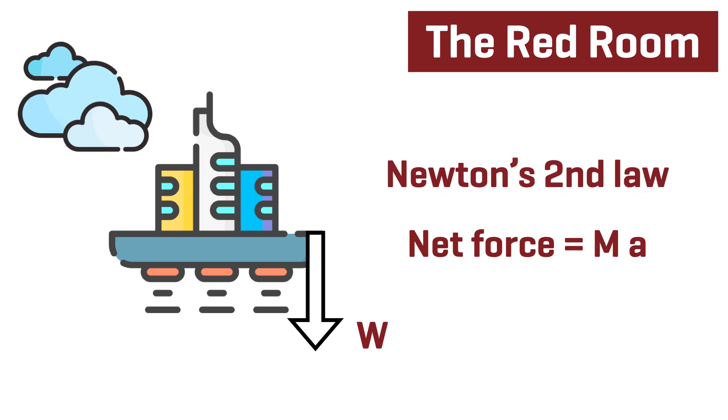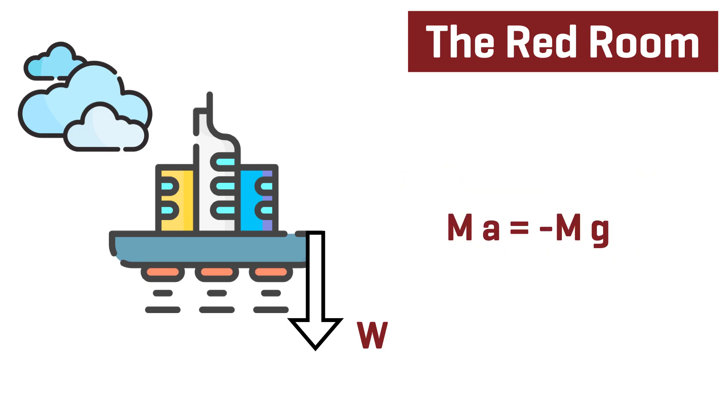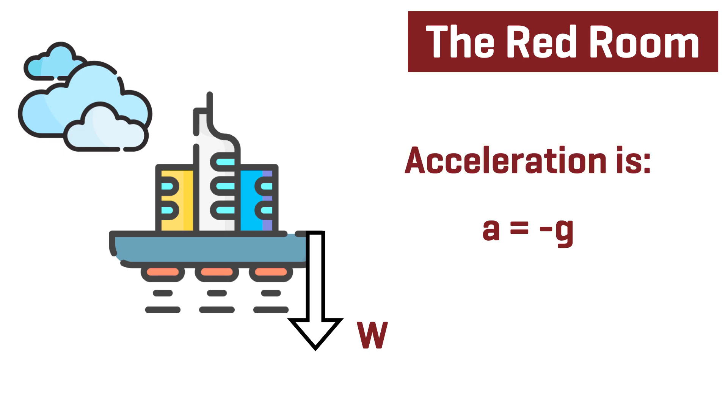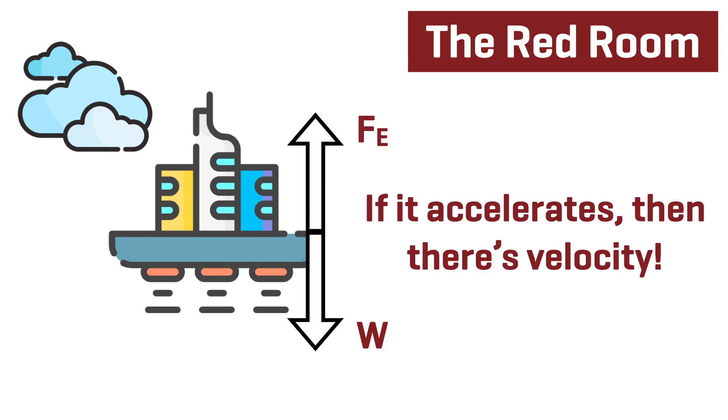According to Newton's second law of motion, the net force on an object is equal to the mass of that object multiplied by its acceleration. We have two expressions for the net force: minus W, and from Newton's second law, mass times acceleration. We can replace W by MG and set these equal: MA = minus MG. The M's cancel, giving acceleration a = minus g. That makes a lot of sense — it's the same acceleration an object experiences when thrown into the air and falling back down. Because the Red Room is accelerating towards the ground and getting faster, there's only one result: crashing back down to Terra Firma.